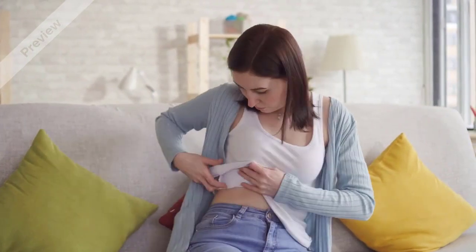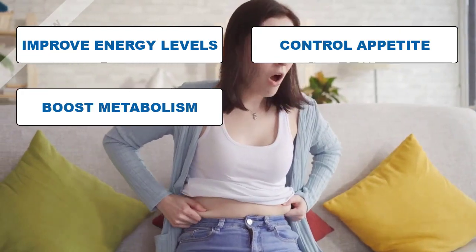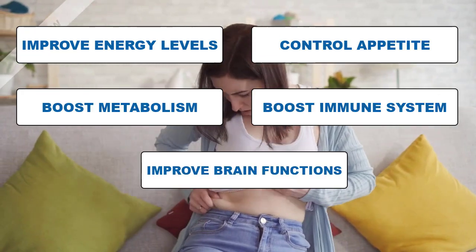All these ingredients act together to improve energy levels, boost metabolism, control appetite, boost the immune system, and improve brain functions.